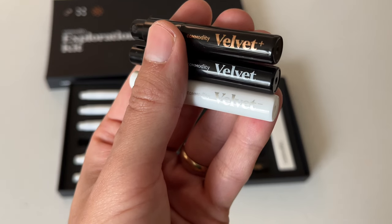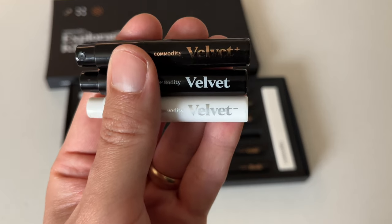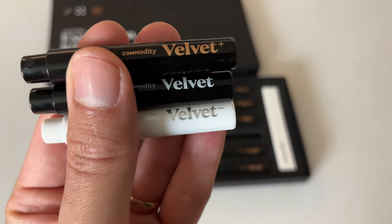Velvet is described as roasted almonds, rose petals, and amber. This is another feminine one that has a very unique scent that reminds me of velvety vanilla mixed with smoke from incense.